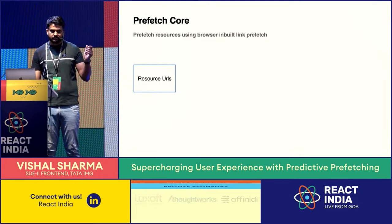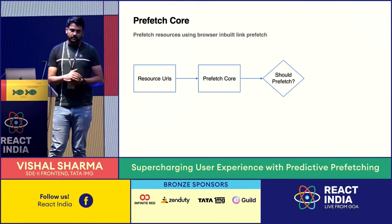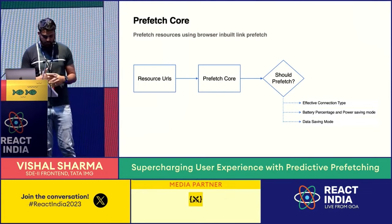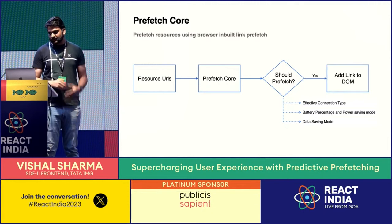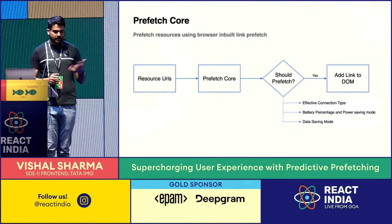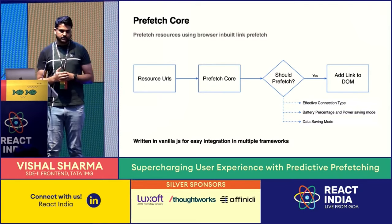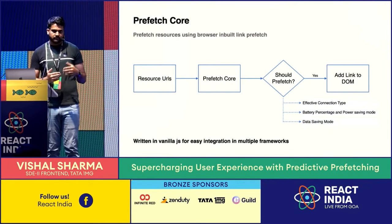Prefetch Core accepts the resource URL generated by the AI layer. It has some intelligence built in — it checks criteria like the user's effective connection type, battery percentage, whether the user is in power saving mode, or data saving mode. If all checks pass, we add the link into the DOM. By default we add it into the header tag, but it's configurable — you can pass a container to specify where you want the link tag inserted.